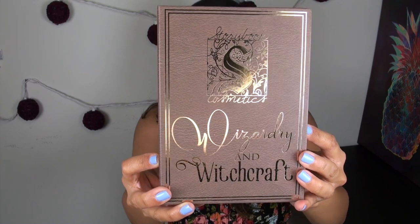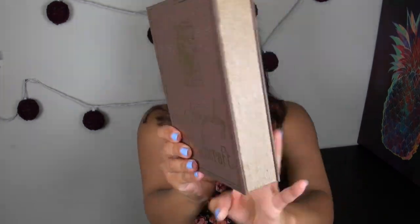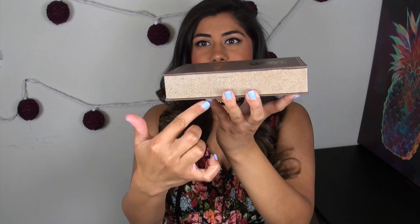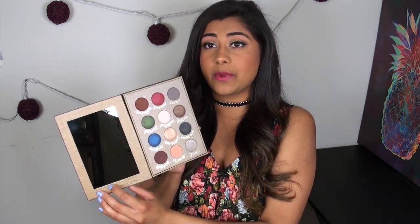This is what the palette itself looks like. You can see it has this beautiful gold foiling on it. The back has a little summary of what's inside, and I love the little spine because it really does look like a book — you could actually put this in your bookshelf and it would blend right in. The palette itself is fairly thick; I wouldn't necessarily consider this a travel-friendly palette, but they wanted it to look like a book, so of course it's a little thicker. It does have a magnetic closure and a pretty decent-size mirror.